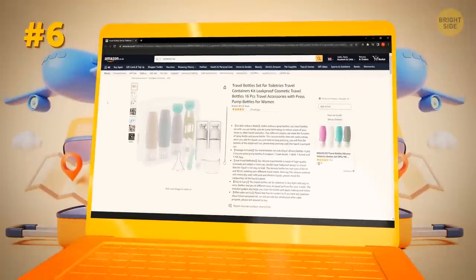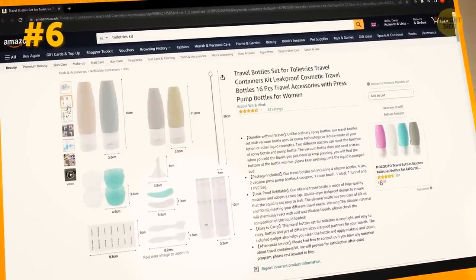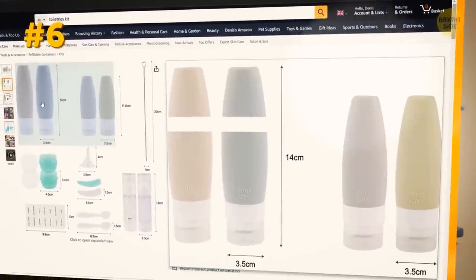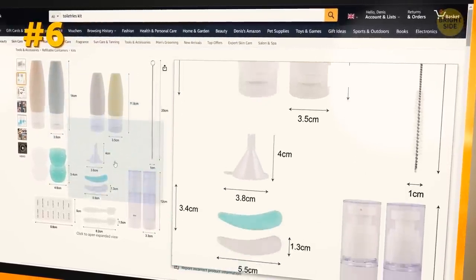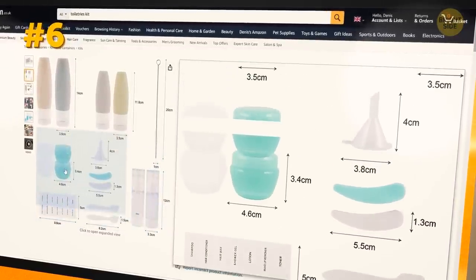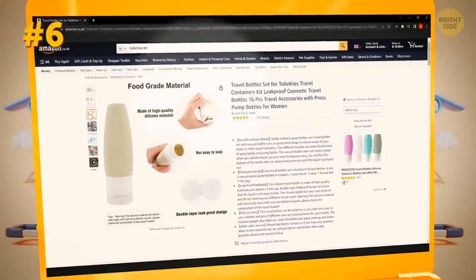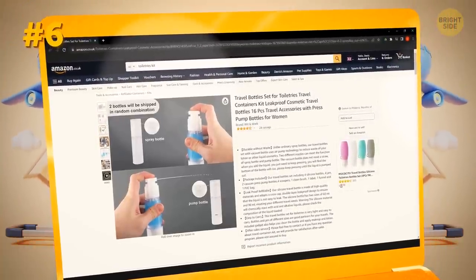If you have no bottles, there are plenty of them online, like this one. The kit you want to buy should have funnels to pour any shampoo or gel easily. Some of the kits even have scoops, which is great — they help portion out a small amount of moisturizer so you won't spoil the entire jar with your finger grease.